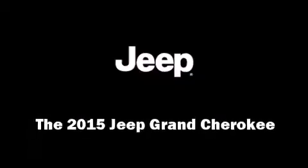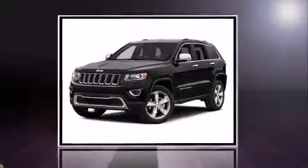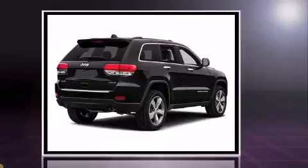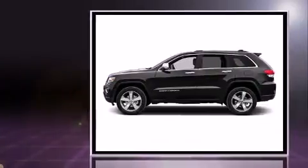Outstanding design defines the 2015 Jeep Grand Cherokee. Smooth gear shifts are achieved thanks to the refined six-cylinder engine, and for added security, dynamic stability control supplements the drivetrain.